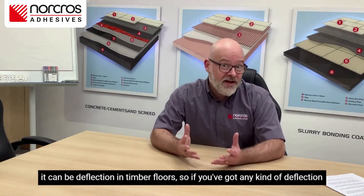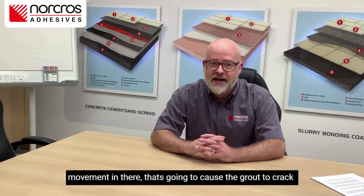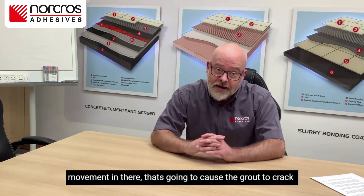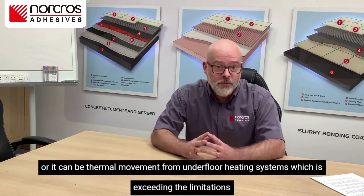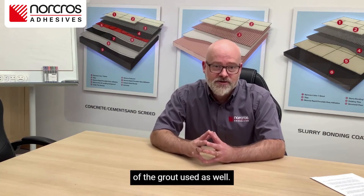It can be deflection in timber floors — if you've got any kind of deflection movement in there, that's going to cause the grout to crack. Or it can simply be thermal movement from underfloor heating systems, which is exceeding the limitations of the grout used.